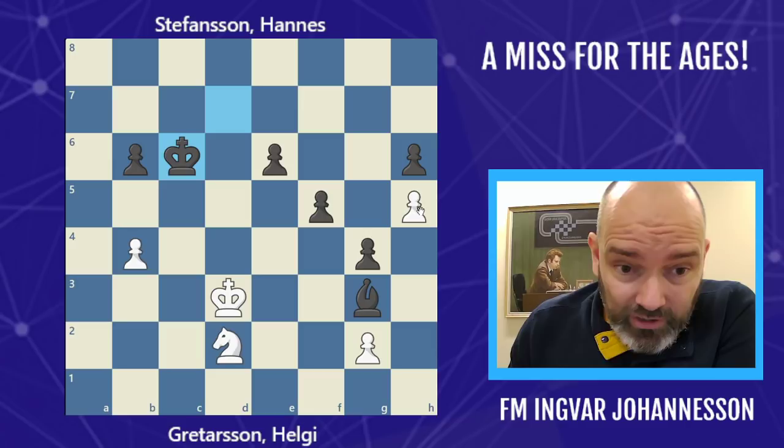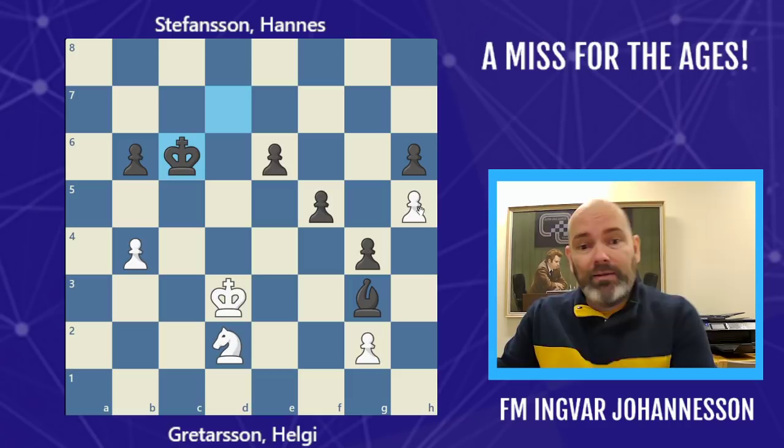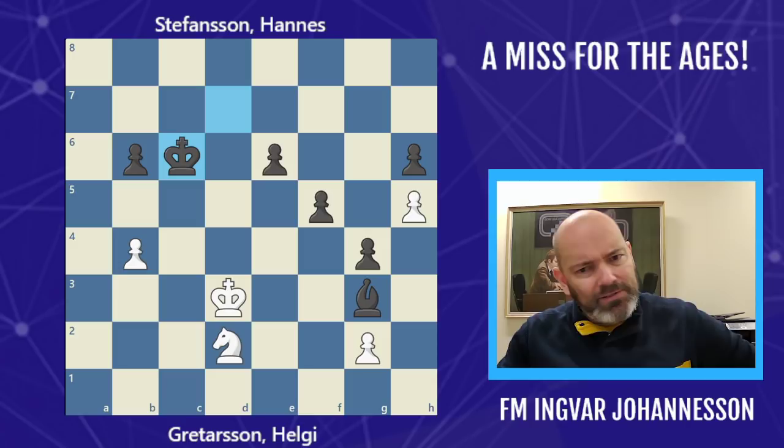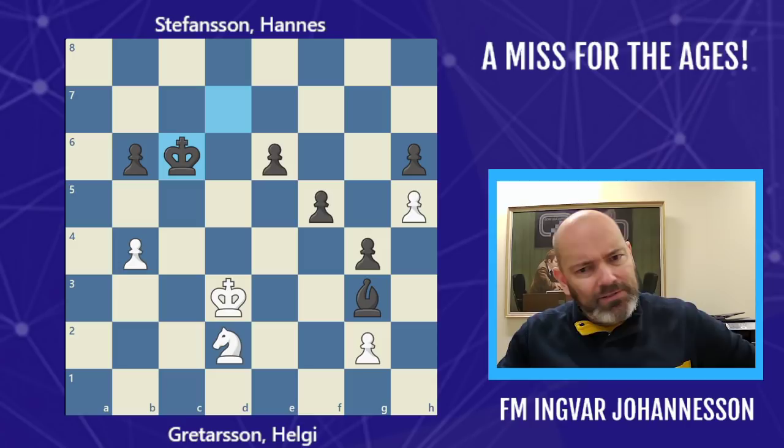After Kc6 black got the win because white actually resigned. A nice win for Hannes Stefansson. But shocking stuff — black allowing the mate and white missing it. It's rare to see this at grandmaster level, but we saw it today. Hope you enjoyed it — maybe it gave you some inspiration that if you blunder, look at this: the best in the world are doing it as well. Chess is a learning curve — it's a journey, not a destination. See you on the journey, bye bye.